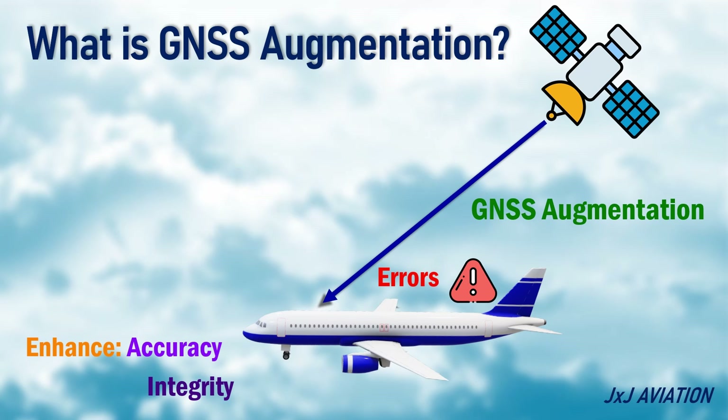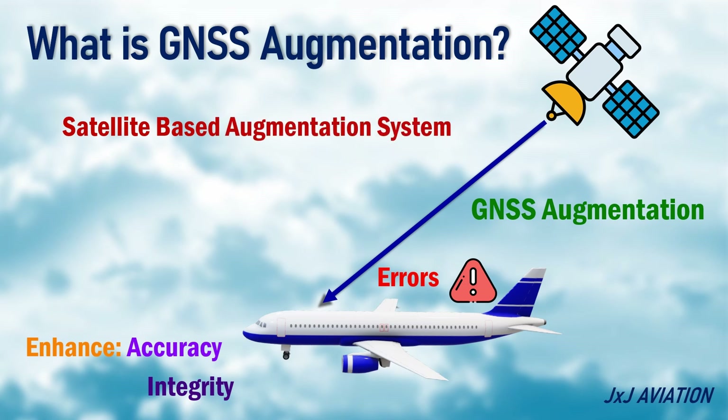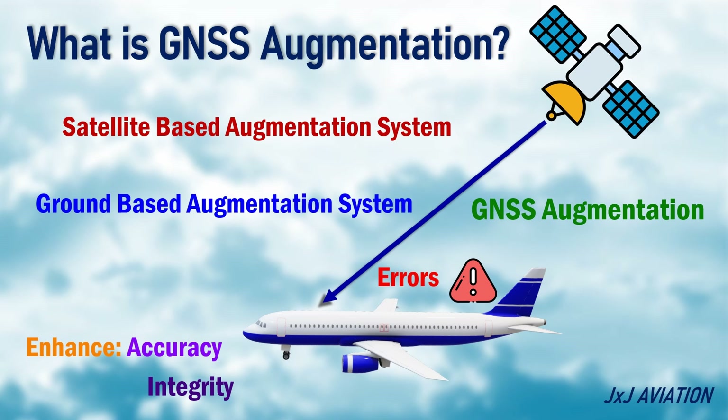GNSS augmentation refers to techniques that are used to enhance the accuracy and integrity of the GNSS signals. There are two primary types of GNSS augmentation: satellite-based augmentation system, SBAS, and ground-based augmentation system, GBAS.